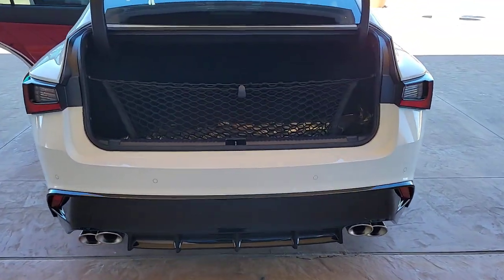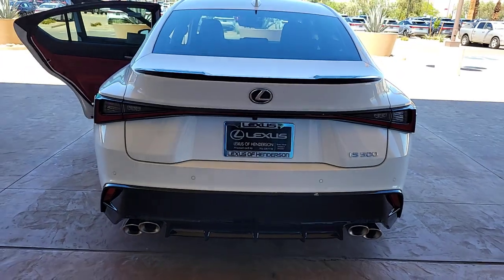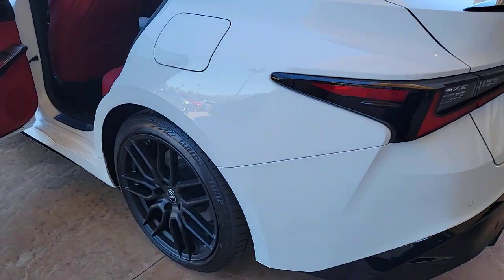Heated steering wheel, heated and/or cooled front seats, Apple CarPlay and/or Android Auto, navigation system, heated driver seat, keyless entry, moonroof, fog lamps, backup camera, satellite radio.